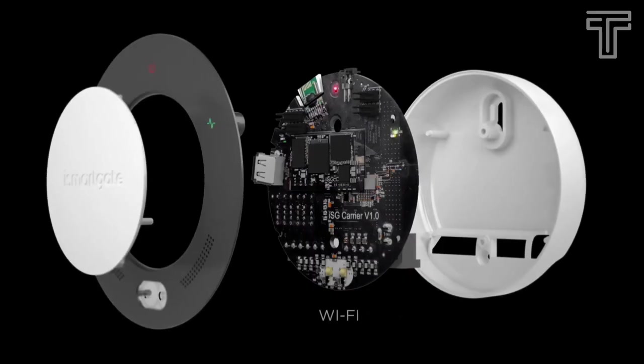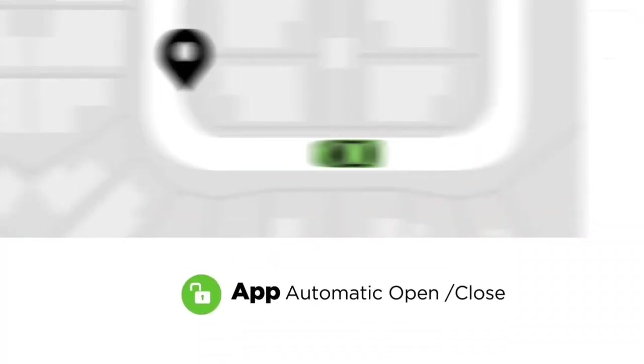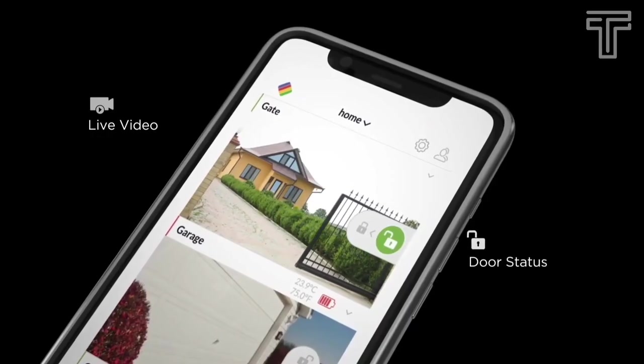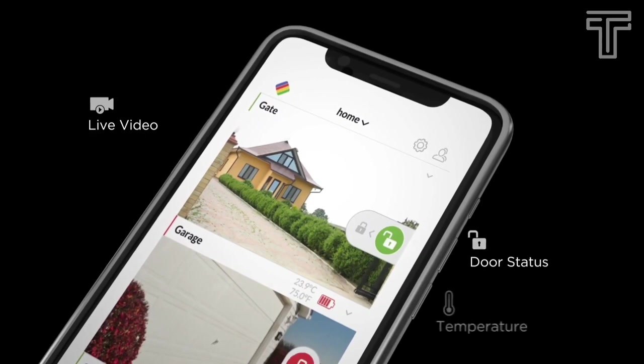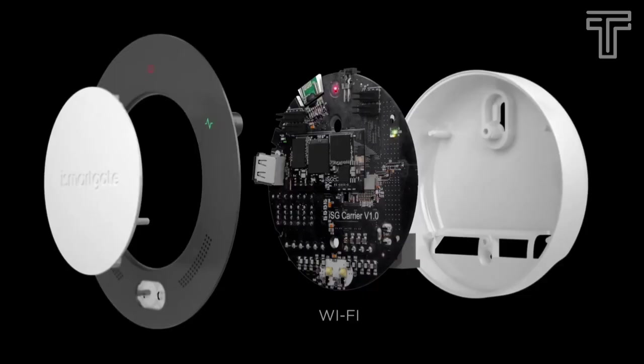The iSmartGate Kit Pro for gates includes a Wi-Fi controller and a water-resistant wired magnetic gate sensor. Your garage or gate can automatically open or close at a certain distance or at a given time. It costs about $179. You can control your garage or gate remotely with live video from your phone, tablet, or PC, and even control it with home speakers.